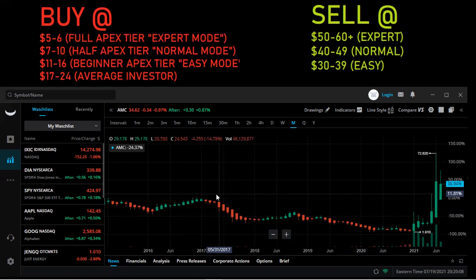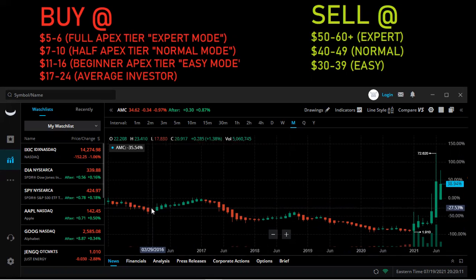The last tier is the average investor tier — $17 to $24 entry point. You don't want to buy at this entry point, but you could do a lot worse. Looking at the historical chart, from 2016 this stock was at $22 and was around $30 as recently as 2017. So in terms of the $5 to $6 entry price or expert mode, that is an Apex Investor approved trade. The $7 to $10 entry — the normal — I'm going to approve that as well. The other two, maybe not so bullish about those ones.